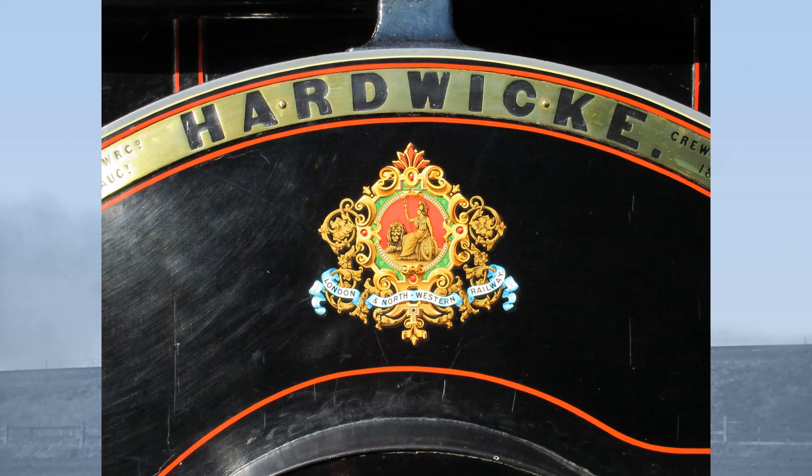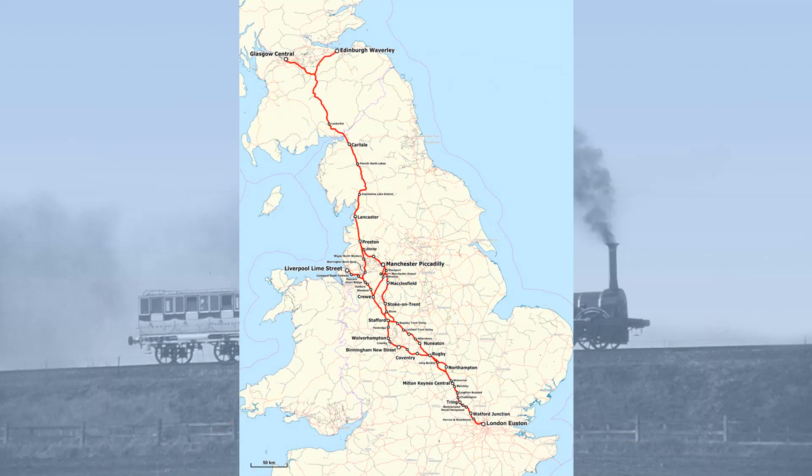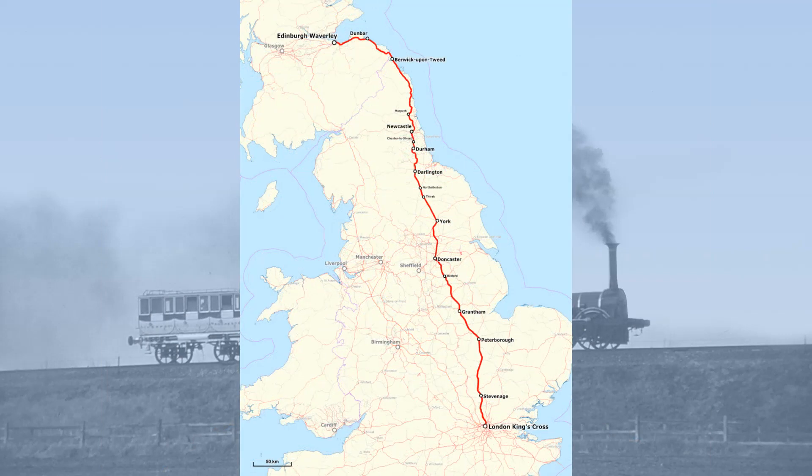Hardwick shot to fame in 1895 when she took a starring role in the Race to the North. In Britain there was a fierce rivalry between the West Coast and East Coast Main Lines from London to Scotland. The West Coast Main Line was the older, with the first link from London via Birmingham opening in 1838. By comparison, the East Coast route was a brash new interloper, with King's Cross Station in London only opening in 1852.